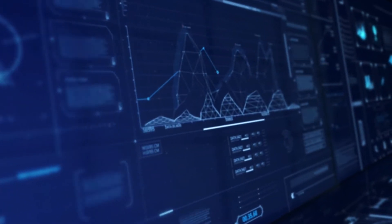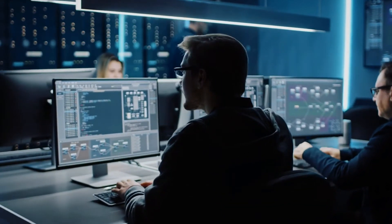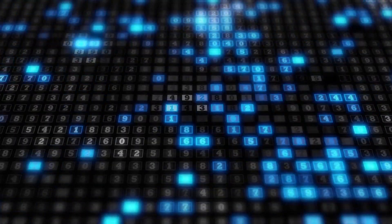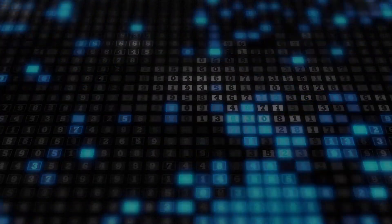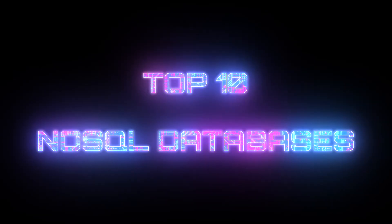As the demand for better data management increases, so does the demand for NoSQL database solutions. NoSQL solutions provide scalable and flexible storage options for organization needs and are an excellent fit for modern mobile and web applications. If you're looking to get stuck into NoSQL too, here are the top 10 databases for you to try today.